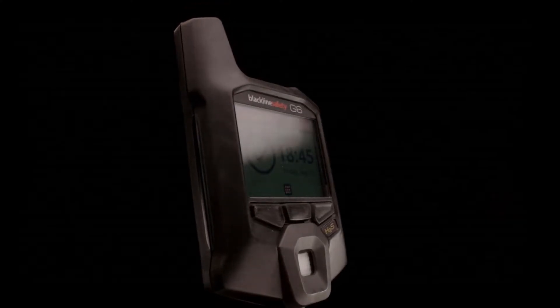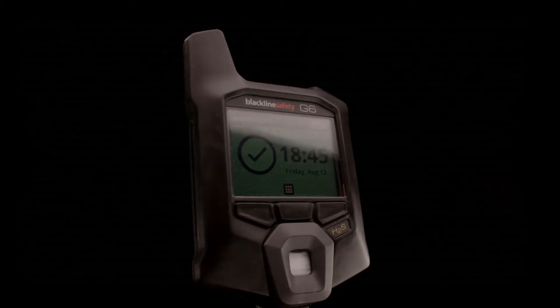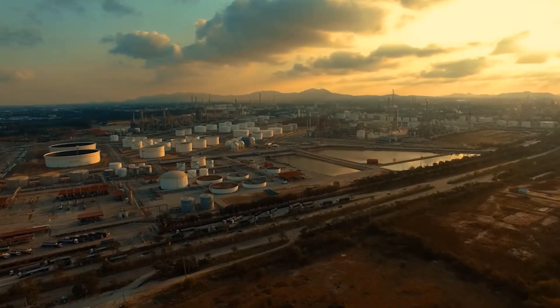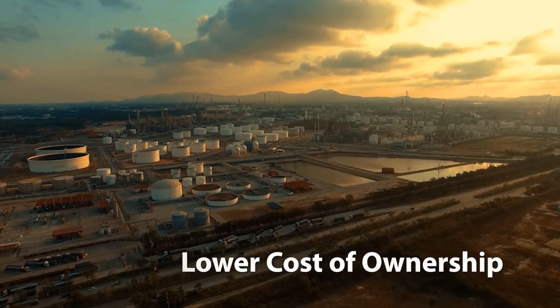All in a device with a much longer lifespan compared to typical disposable single gas models, reducing replacement costs and lowering your total cost of ownership.